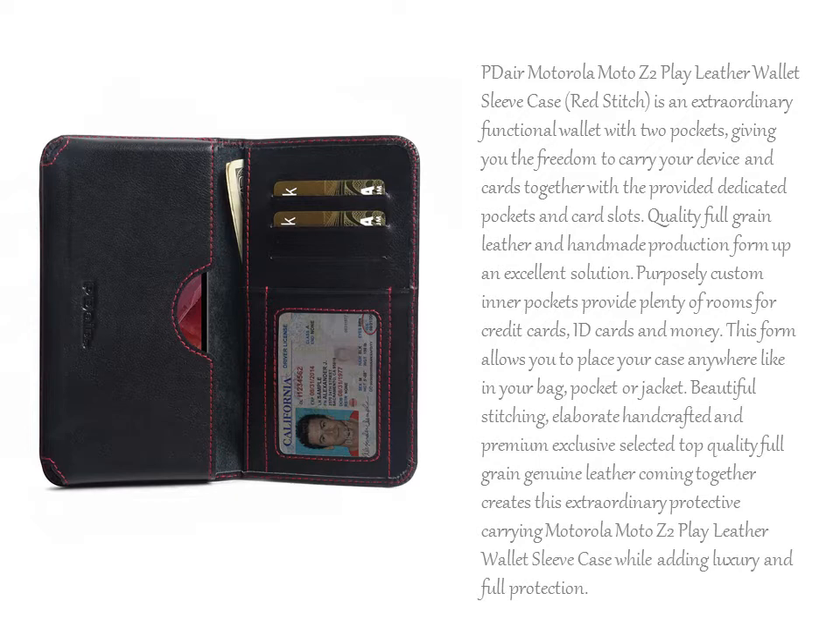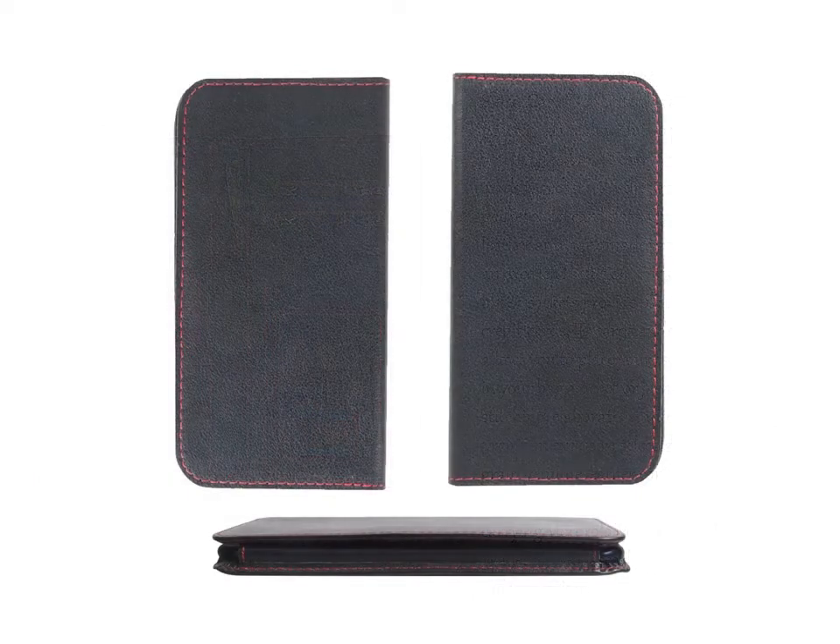It's now easier to place and remove your device using the pocket located outside. This protective carrying wallet pouch allows you to place your case anywhere — in your bag, pocket, or jacket.